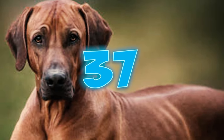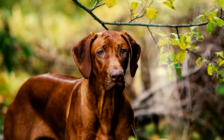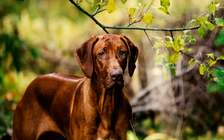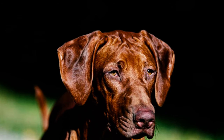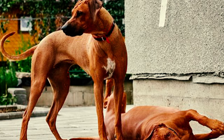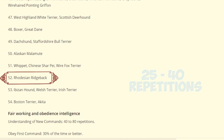Number 37: The heat cycle in Rhodesian Ridgebacks generally spans two to four weeks. Additionally, these dogs typically have an average litter size of approximately eight to ten puppies, which distinguishes them as one of the breeds known for giving birth to relatively large litters. Number 38: According to research by Professor Stanley Coren in his book The Intelligence of Dogs, Ridgebacks are ranked 52nd among 130 breeds, suggesting they may require 20 to 40 repetitions to learn a new command.